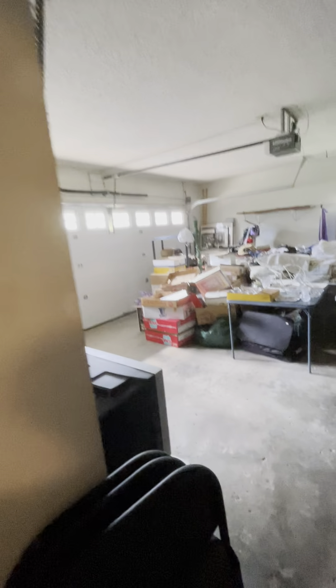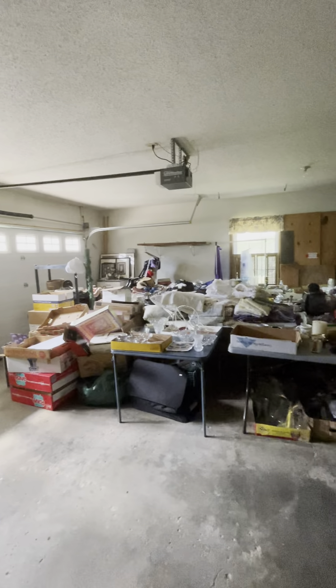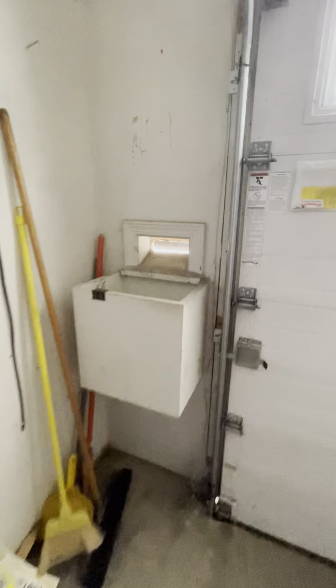Going through the laundry room into the garage, it is an oversized two-car garage, though it's hard to tell right now because there's quite a bit of stuff in it. There is a door directly to the backyard. There is also a mail slot at the front of the house with a little bin for mail collection.